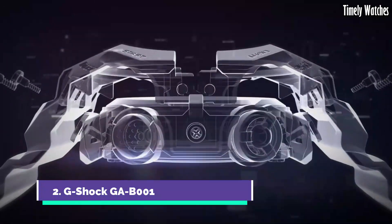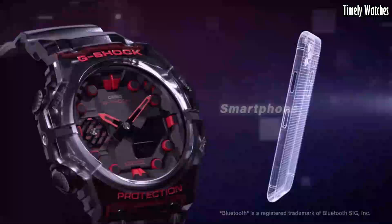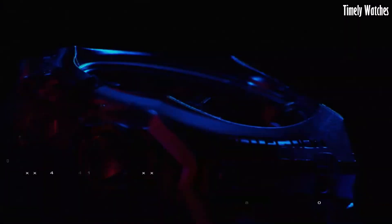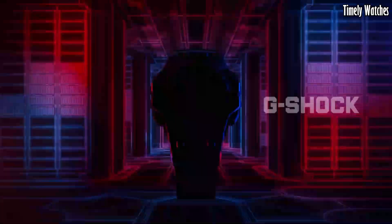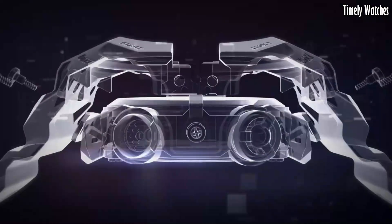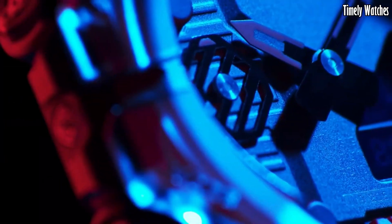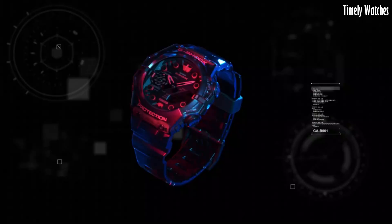Number 2: G Shock GAB1 is a cutting-edge digital watch designed for adventure and outdoor enthusiasts. With its robust build and innovative features, it's built to thrive in extreme conditions. This model boasts shock resistance and water resistance up to 200 meters, ensuring it can withstand harsh impacts and aquatic environments. Its rugged design includes a protective bezel and sturdy resin strap for durability. It offers a plethora of functions, including world time, multiple alarms, a stopwatch, and a countdown timer. The digital display is easy to read.